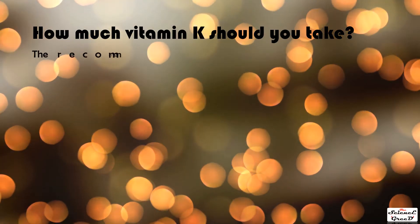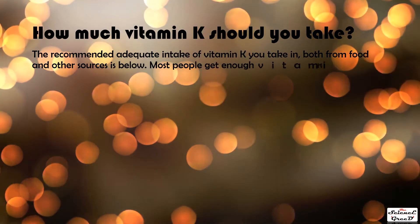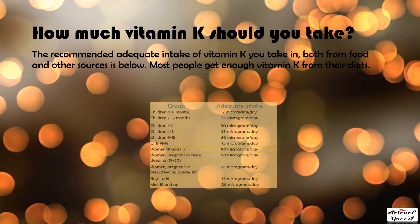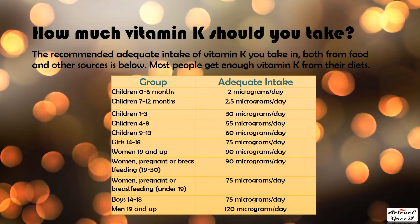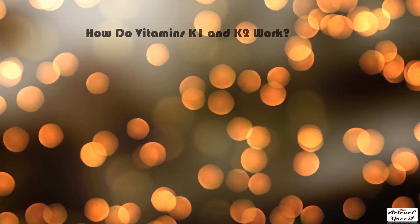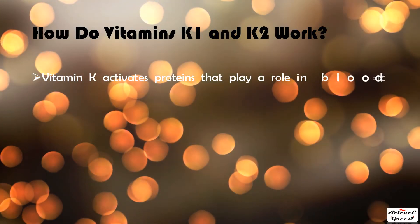You may also be at risk if you are severely malnourished or drink alcohol heavily. The recommended adequate intake of vitamin K — from both food and other sources — is listed below. Most people get enough vitamin K from their diets. Refer to the table to see how much vitamin K is needed for you.